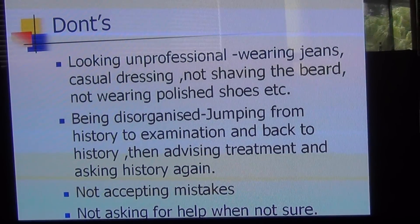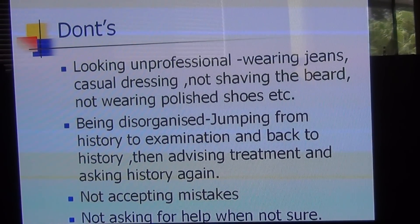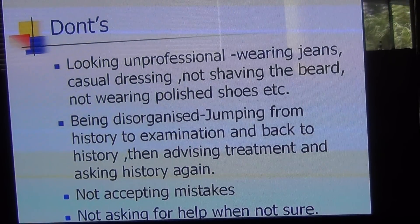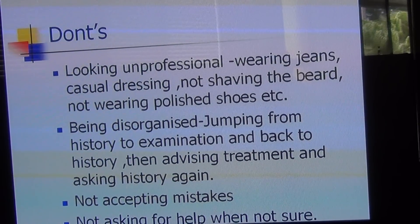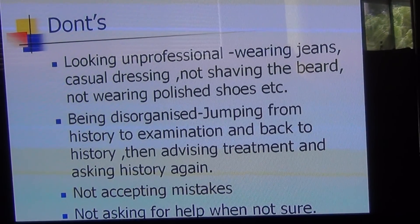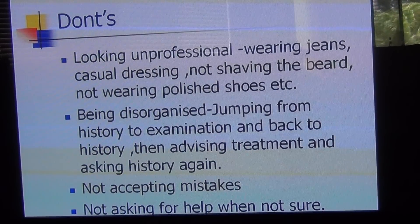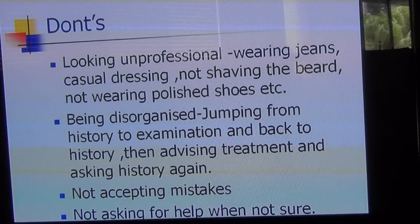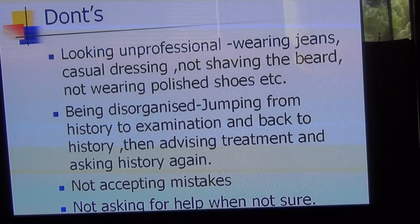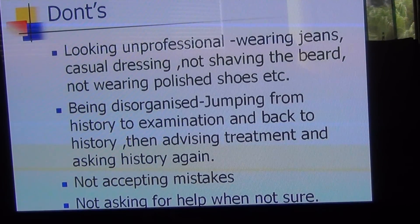The other don't is being disorganized — jumping from one module of the case to another. For example, you take history and think it's probably whooping cough, so you say 'This is whooping cough, go home, here is the antibiotic,' but then you forgot to ask about immunizations and jump back to history saying 'I forgot to ask about the immunization status' or 'I forgot to ask about fever.' Do not jump from one module to another; have an organized approach.